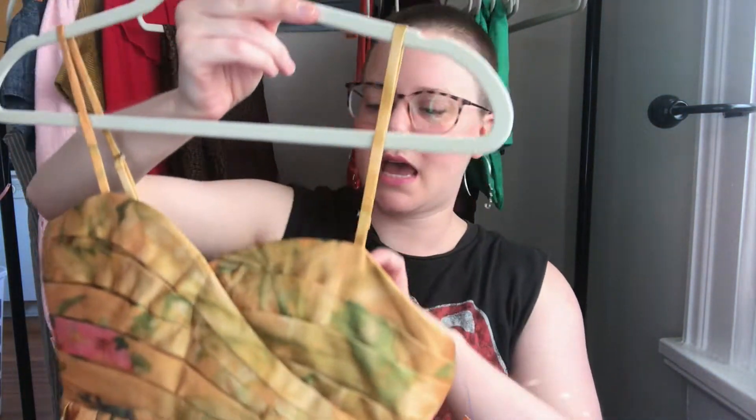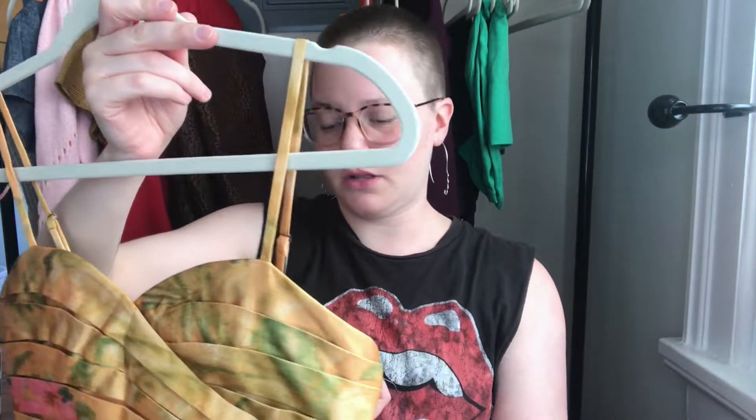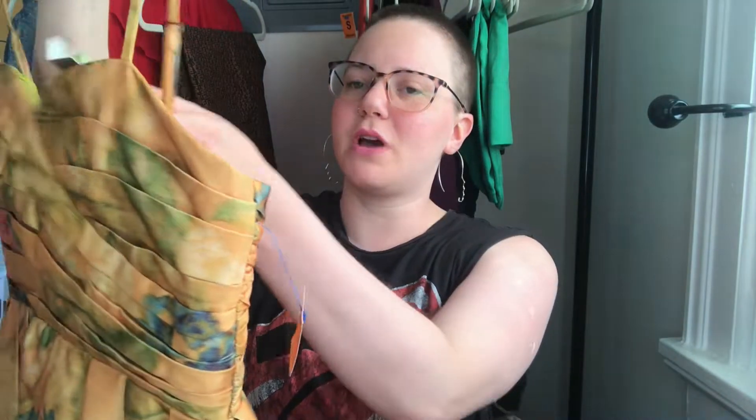Here is an Anthro brand I've never heard of before, but I saw the tag and the dress and thought it looked really nice. And then I found the thing you always love to find — that new Anthro tag.